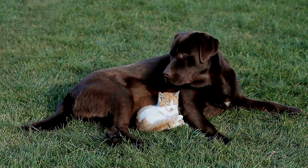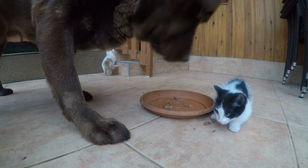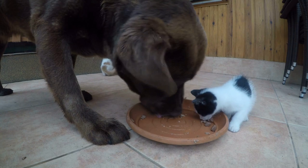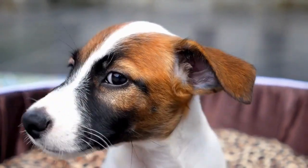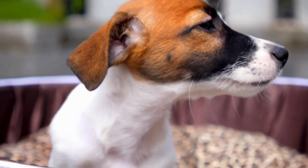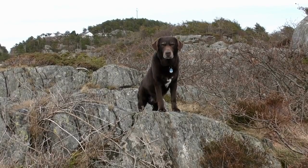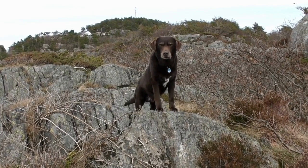The second tip for introducing your Labrador Retriever to your cat is to start slowly. This means giving each animal plenty of time to get used to each other's scent and presence before allowing them to interact directly. You can start by allowing your cat to explore the dog's scent on blankets or toys, while keeping the dog on a leash or in a crate. Similarly, you can allow your dog to sniff the cat's scent on a piece of clothing or blanket. Gradually increase the amount of time they spend in each other's presence, always monitoring their behavior closely.